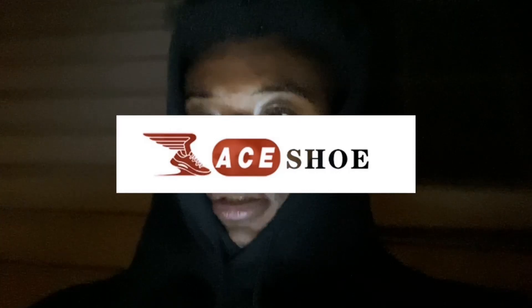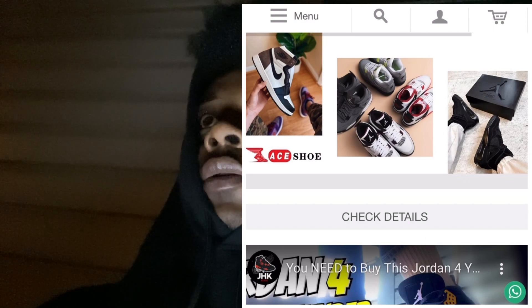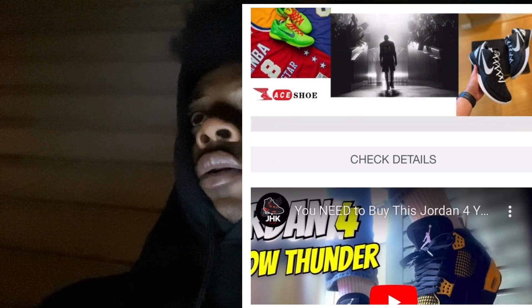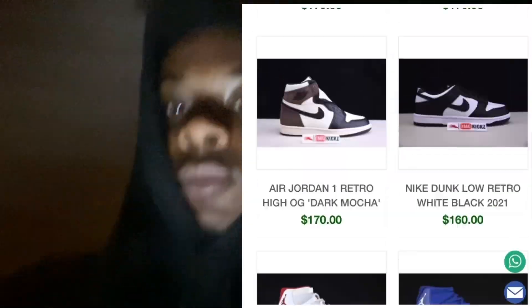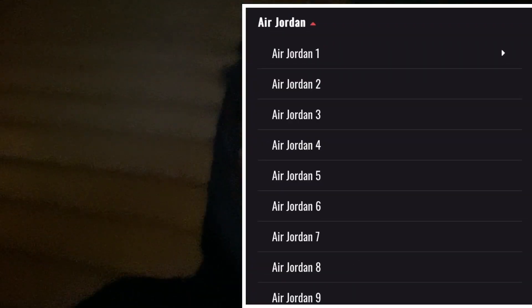Today we're going to be talking about going to shop at Aceshoe.ru. We're pretty much going to get into that type of topic. They actually have good detailed shoes. Like you can see they have Jordans — a lot of good Jordans. It's a lot of good detailed shoes on that site.